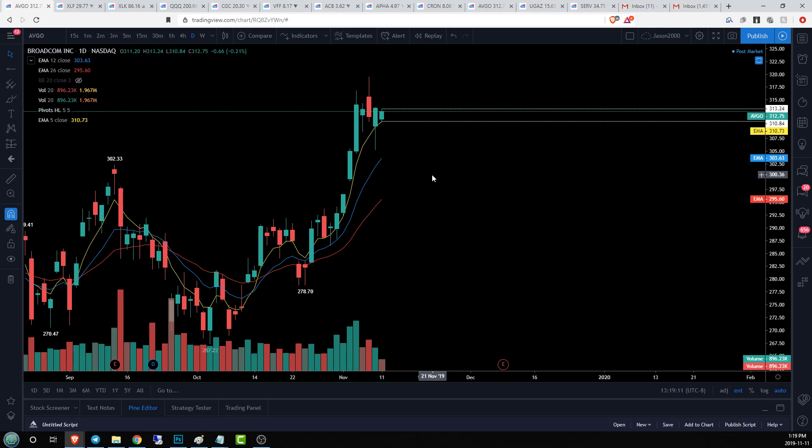If we lose the EMA5 tomorrow, it's likely that we're going to see a shift in momentum, in which case we're going to look for support at 305.13 — that's our current daily higher low. Should we break bull on ABGO, we have today's resistance to break, then yesterday's resistance at 313.60, and then 319.50 on the 15-minute time frame.